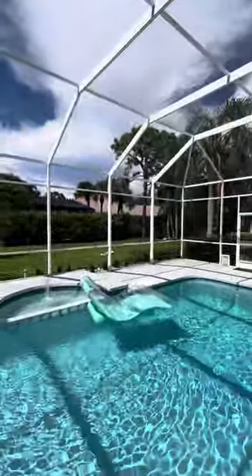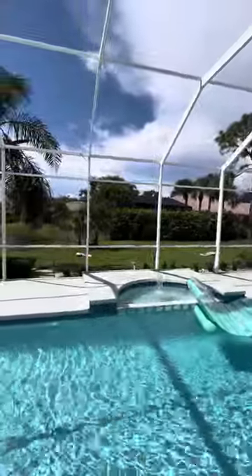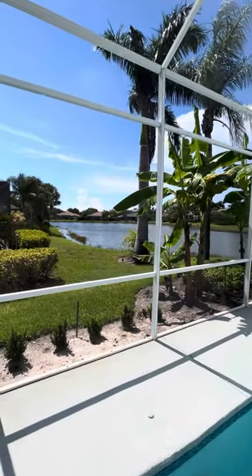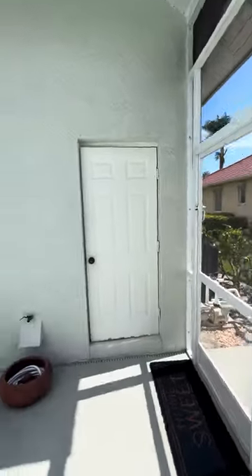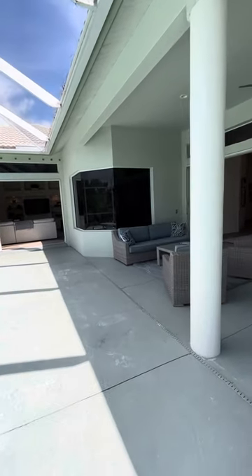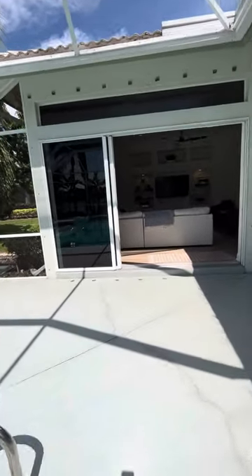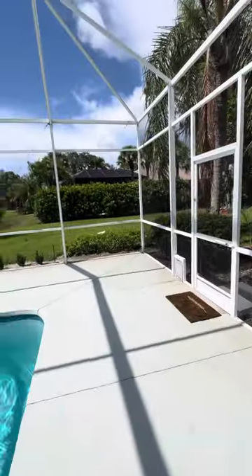This green space here is part of the property — we have cornhole set up, you can throw a football, walk the dog. The lake actually has fish in it and you're allowed to fish if that's something you enjoy. We also have a brand new HVAC unit, which is very important in Florida. The pool heater was recently done as well. We hope you enjoyed the tour — we love our property and hope you get to enjoy it too.